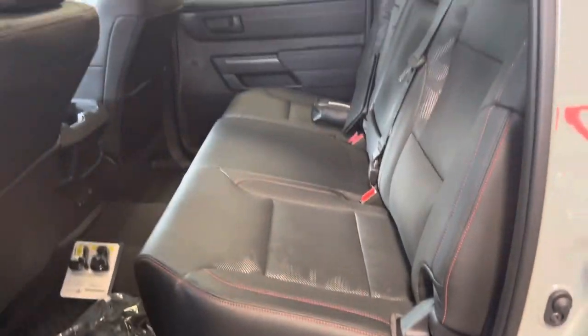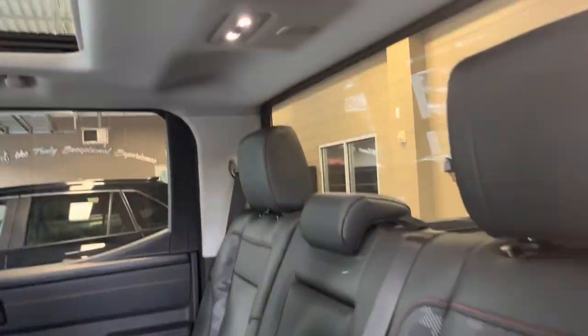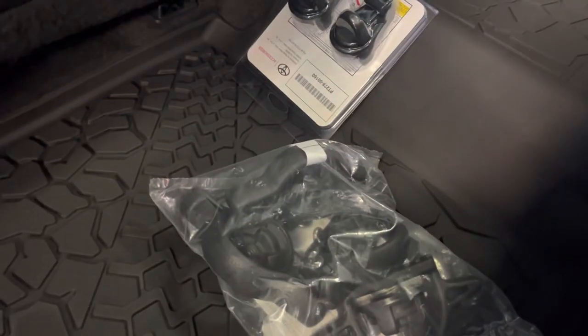Check out the rear seats — the TRD Pro has red stitching all the way around on the seats, so it looks beautiful. LED lighting all the way around, and we do have a panoramic sunroof. Here's the spec sheet on that one.